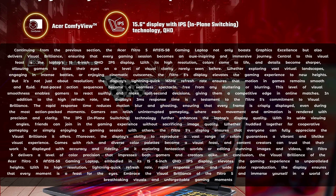The IPS in-plane switching technology further enhances the laptop's display quality. With its wide viewing angles, friends can join in the gaming experience without sacrificing image quality, whether huddled together for cooperative gameplay or simply enjoying a gaming session with others. Moreover, the display's ability to reproduce a vast range of colours guarantees a vibrant and lifelike visual experience. Games with rich and diverse colour palettes become a visual feast, and content creators can trust that their work is displayed with accuracy and fidelity.